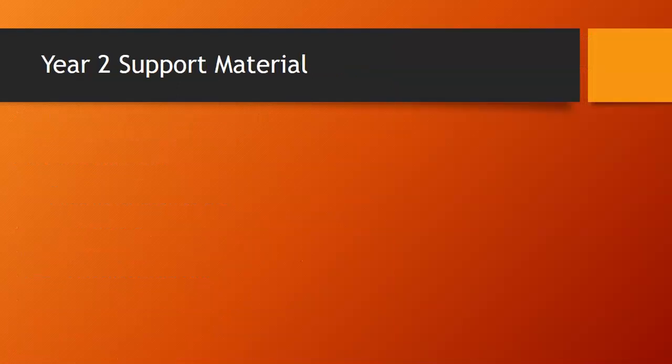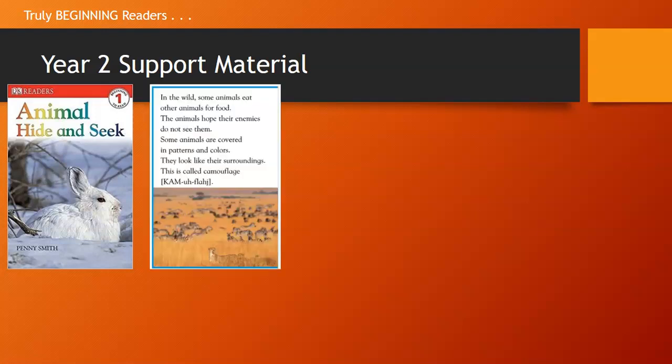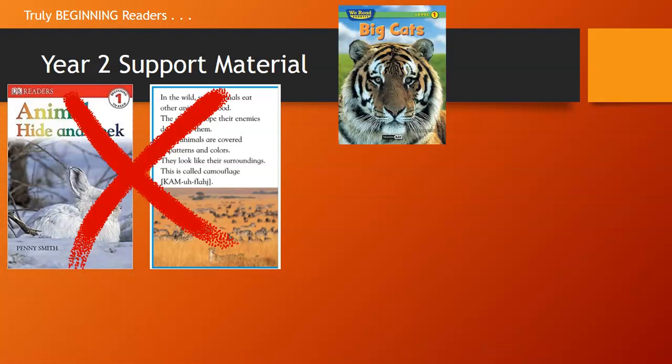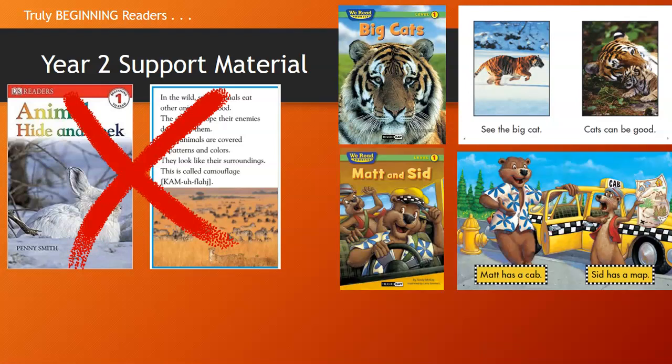This next slide shows the kind of material we focused on in Year 2 for support material. We really tried to focus on building up our early readers — that truly beginning reader collection. A typical level one book looks manageable, but when you open it up, the text is not what the majority of children finishing kindergarten and entering first grade are able to read. So we were looking for something much lower level, more like the We Read phonics books, so children would have more success practicing and using decoding skills picked up in kindergarten. Those books are actually kind of hard to find at this low of a level.